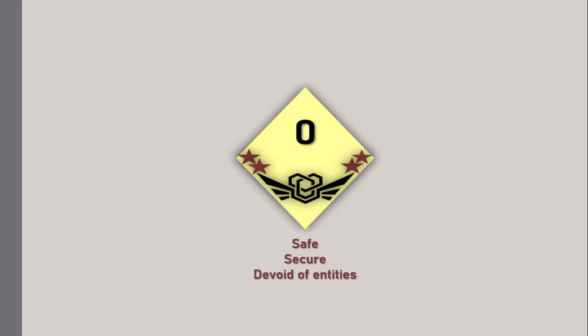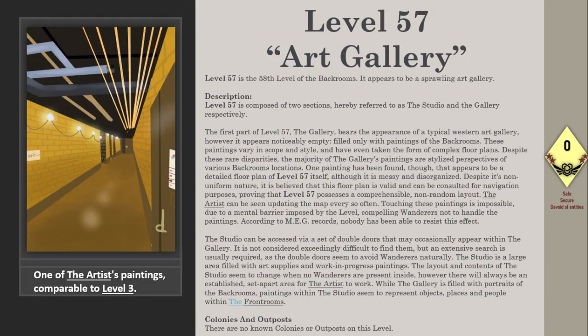Level 57. Art gallery. Survival difficulty: class 0 — safe, secure, devoid of entities. Level 57 is the 58th level of the backrooms. It appears to be a sprawling art gallery.